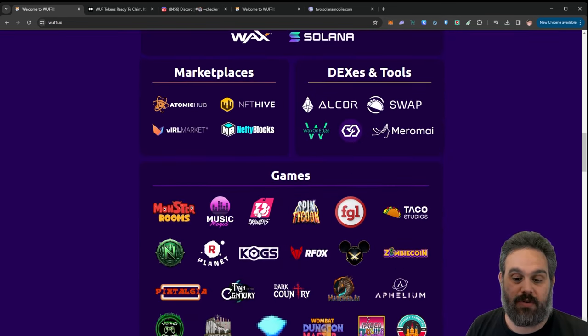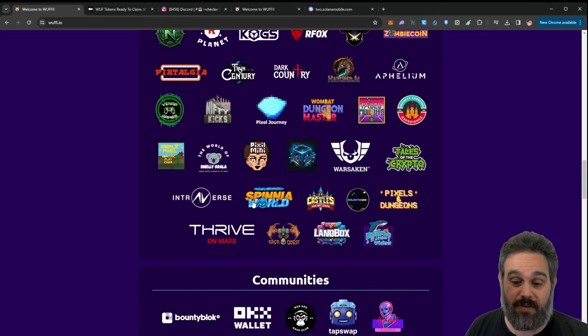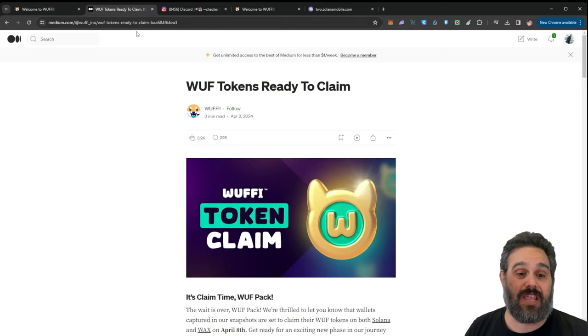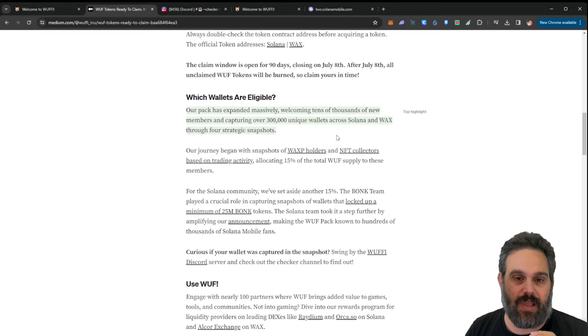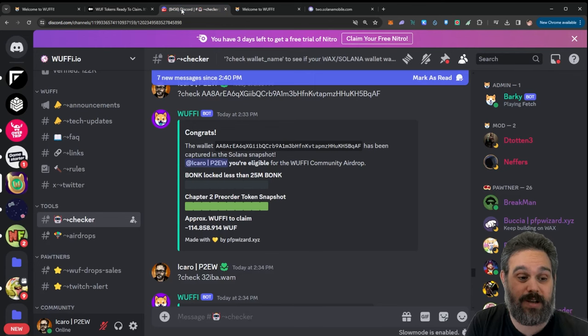They also have some partnerships with BONK, so if you have BONK tokens you also get your airdrop, and also of course with the WAX blockchain. Depending on what NFTs you held or the transactions of NFTs you had, you can have a different allocation. There is a Medium post that explains everything you need to know and you can easily find it on the website.